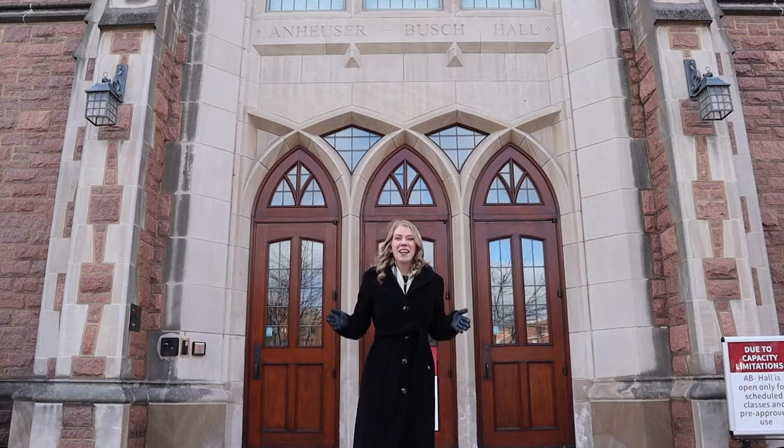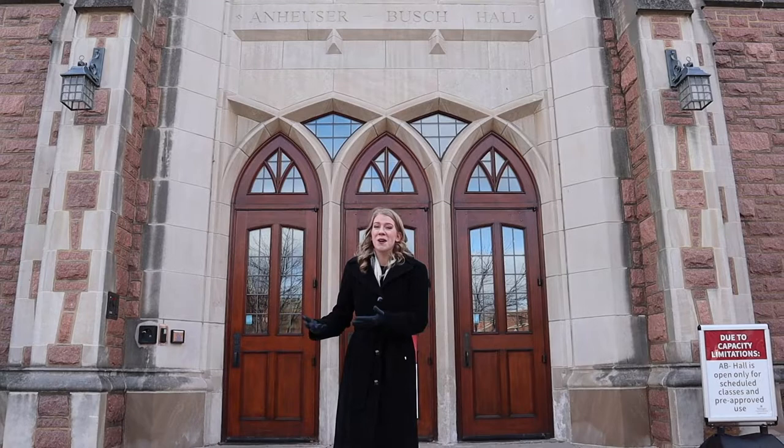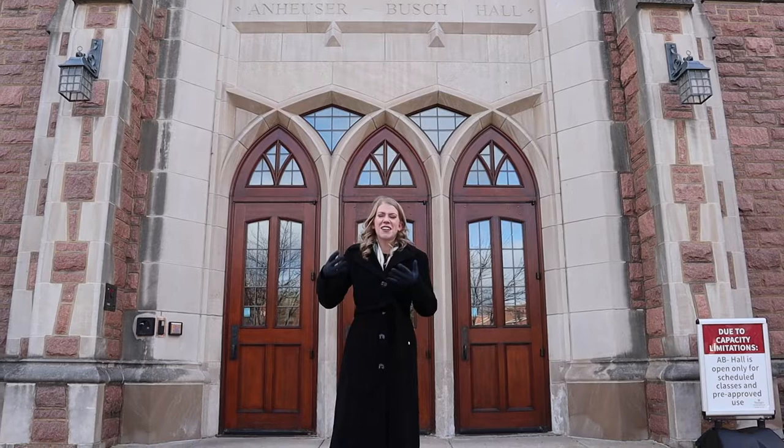Hi everybody, my name is Nicole and I am a law student here at Washington University in St. Louis. Today I partnered with my school to give you a tour of what campus is like in light of the recent world pandemic, since you can't actually visit like you would in a normal year. If you're interested, you can also check out the other videos on my channel, Life as a Law Student, where I show you what it's really like to be in law school and what you can do after with that degree.